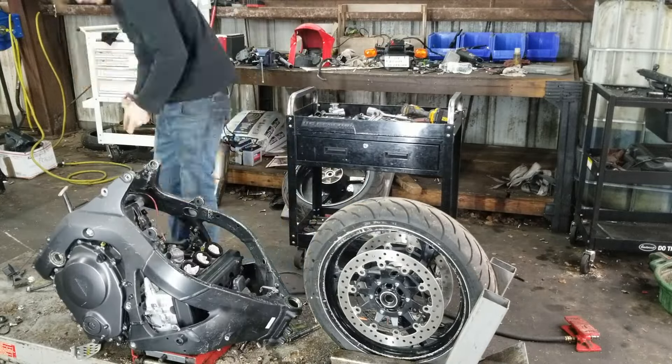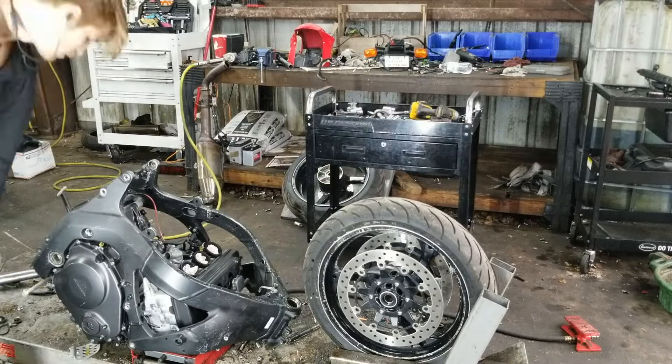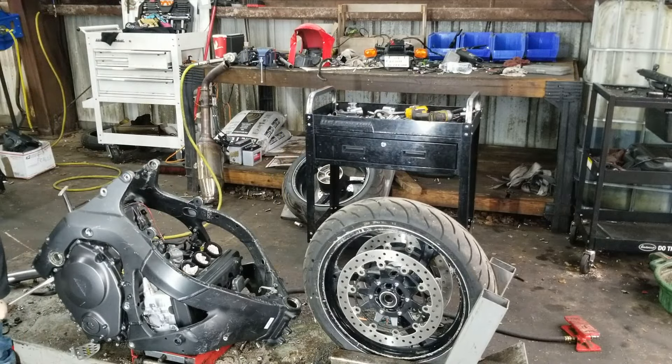Overall, the 2007 Honda CBR1000RR was celebrated for its blend of power, handling, and technological advancements.